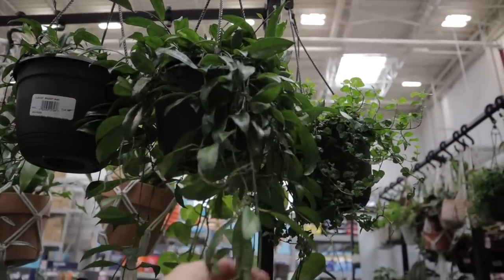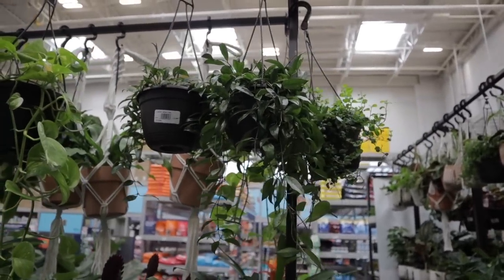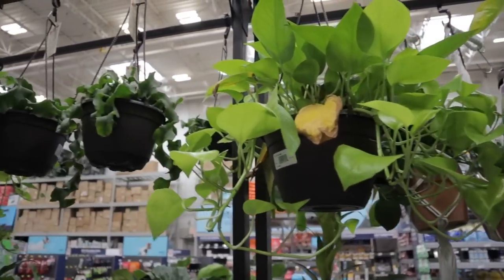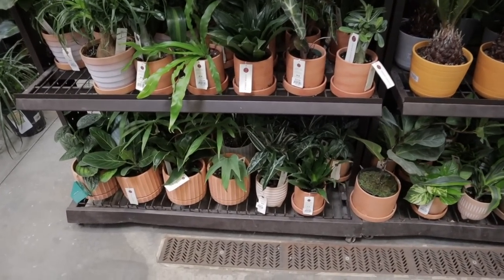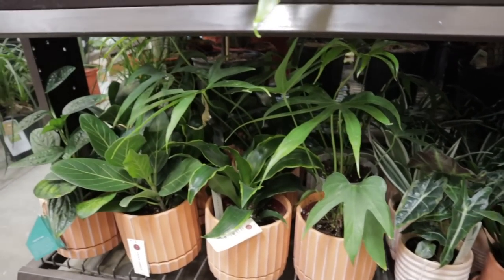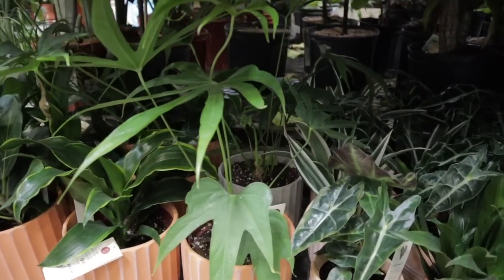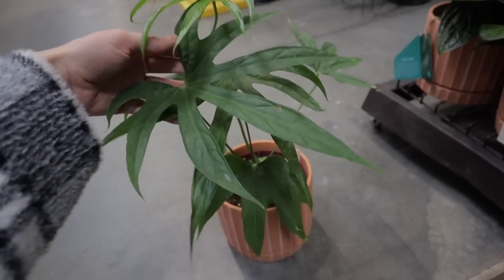We have some fun plants over here — some more laciniosas. These look healthier. I do have this plant, it does wonderfully. Can't go wrong with a Hoya — they're really great plants and beautiful hanging basket plants. Looks like some neon pothos over here. Some more of the orchid cactus — can't go wrong with this. Oh my gosh, they have anthurium fingers! I've never seen this in a big box shop before. They have a lot of them, and they're huge, and they're $22! I cannot believe that this is here at Lowe's — that is insane.